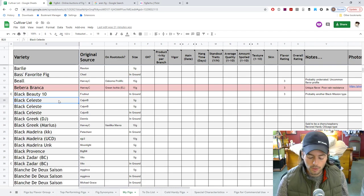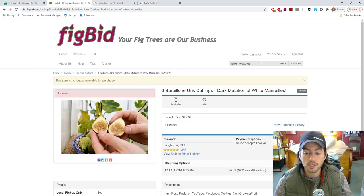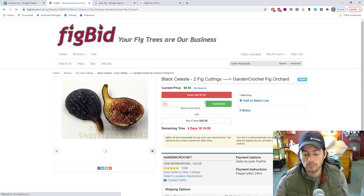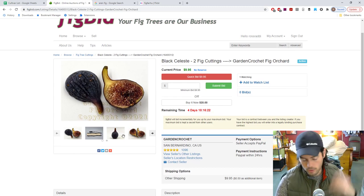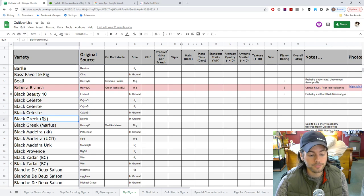Black Celeste — believe it or not, I have not seen fruit off of this. I just saw some photos on FigVid from my friend Carla, who's selling sticks of this variety. It's a Celeste-styled fig — elongated, with that pyriform shape we're all looking for in humid climates — and the pulp is very dark red with a great flavor to it. A few people I've spoken to who have fruited it really rave about the flavor. It really deserves more attention.